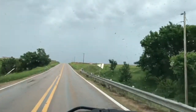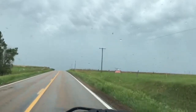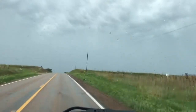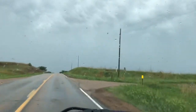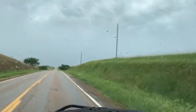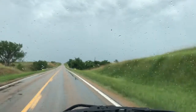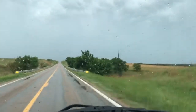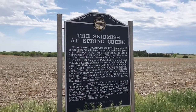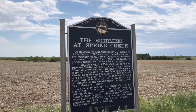Hey guys, wanted to pop in and let you know I've decided to follow a heritage highway here in Nebraska. Highway 136 goes across the southern part of Nebraska. I'm still on Highway 136, going from the west towards the east.